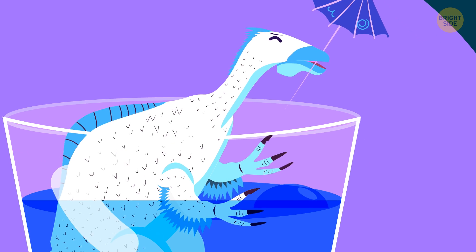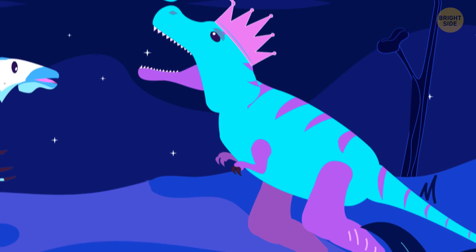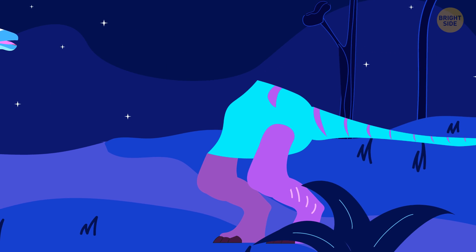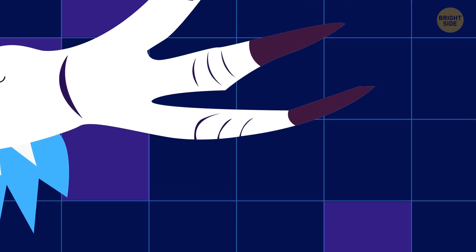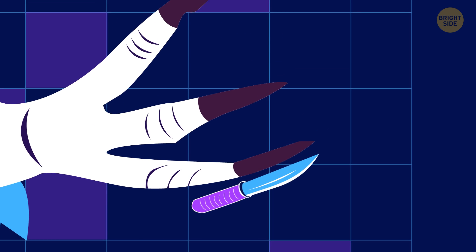Deinocheirus is an animal cocktail that nature prepared to make you both shriek and laugh. Let's take a look at it from the point of view of evolution itself. First, we take the T-Rex. Deinocheirus and the king of the dinosaurs are about the same size. From the T-Rex, we'll only leave the powerful hind legs and the long tail. Instead of small forelimbs, we'll attach mighty 8-foot-long arms, and let's not forget the fingers with razor-sharp claws.